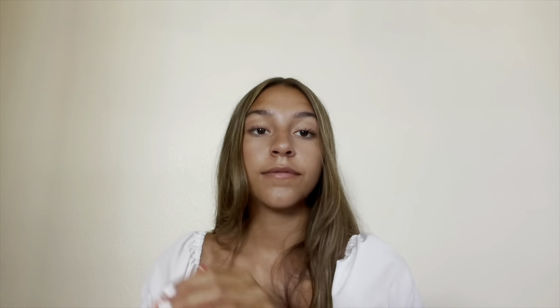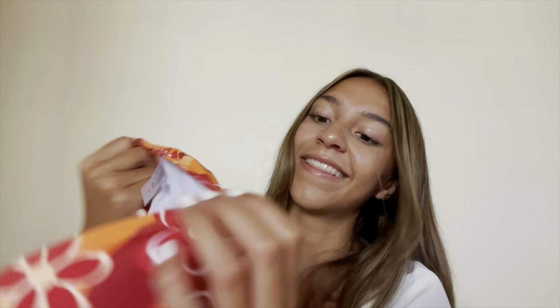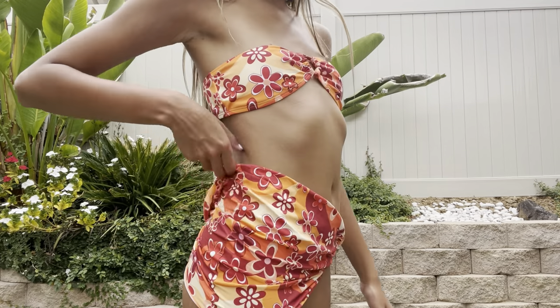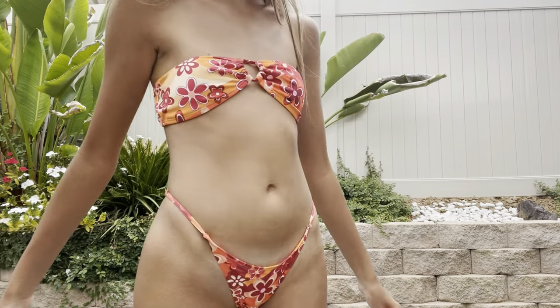The last swimsuit — the Floral Print Bandeau Bikini Swimsuit with Beach Skirt. The hole in the middle of the top is adjustable, which is super cute. The print gives me tropical 80s groovy vibes. The bottoms are kind of cheeky but it's cute — I'll need to tan more with this one. It also came with a beach wrap skirt that was confusing to put on. I love the bright warm colors since I don't have many warm-toned swimsuits.